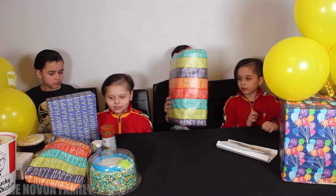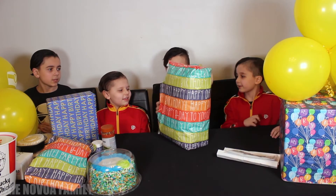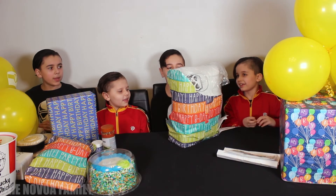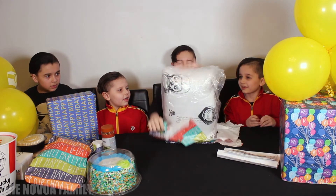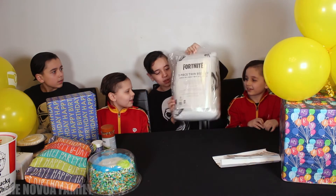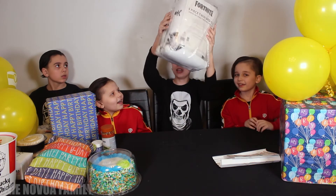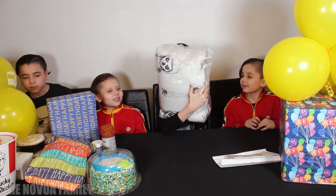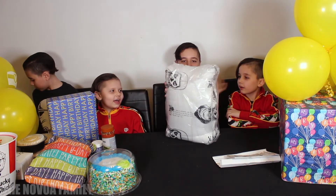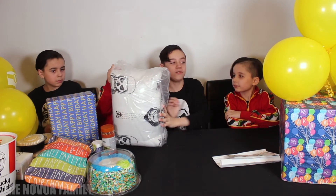Let's do this big one. Let's see this. What is this? Skull Trooper five-piece twin bed set. Skull Trooper! Oh my — look at this. It's a pillow and a blanket. Skull Trooper, look at that. This is humongous! Oh my god, that's cool. And there's skulls on it too because Skull Trooper. That's really cool, this is so good. Oh my, this looks comfy.